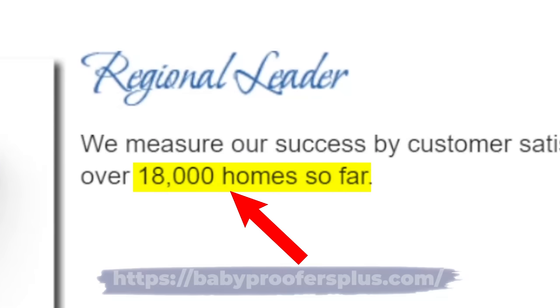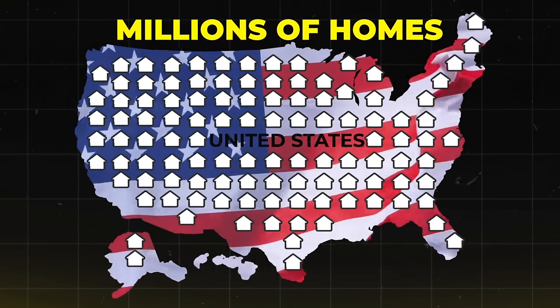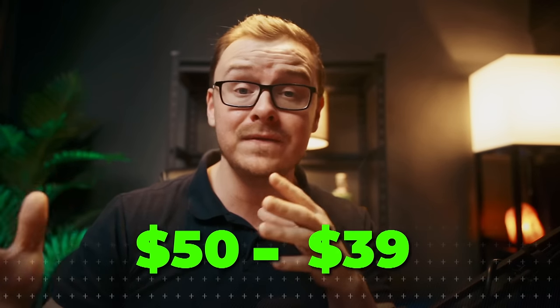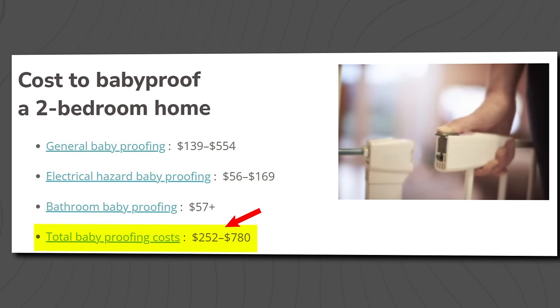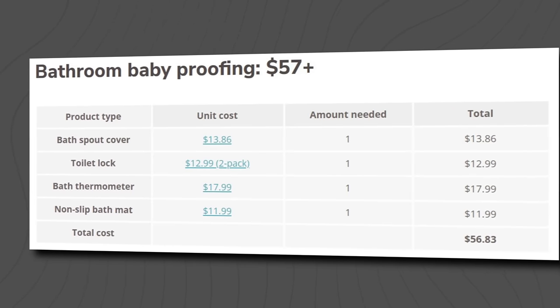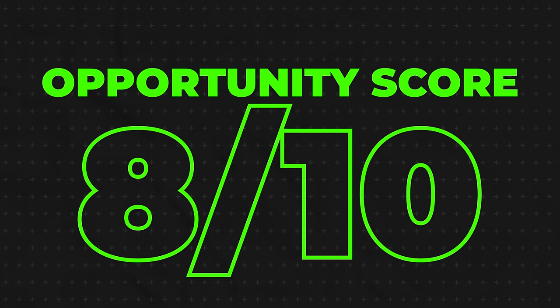They've actually baby proofed 18,000 homes. Imagine all the other homes they haven't done — there are millions of homes in the United States. They're one of the biggest companies and they've only done 18,000, so there is a ton of opportunity here. You can make between $50 to $100 an hour doing these projects. The cost to baby proof a two-bedroom home is usually $252 to $780. Types of baby proofing include adding cabinet locks, electrical hazard baby proofing, and bathroom baby proofing. This doesn't require a college degree or previous experience. I'll give it an 8 out of 10 opportunity score.